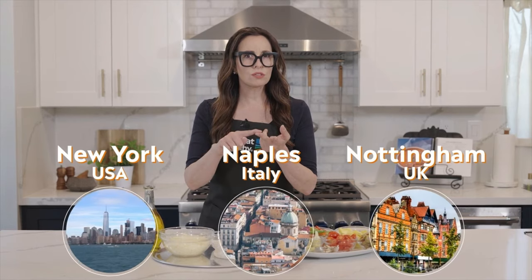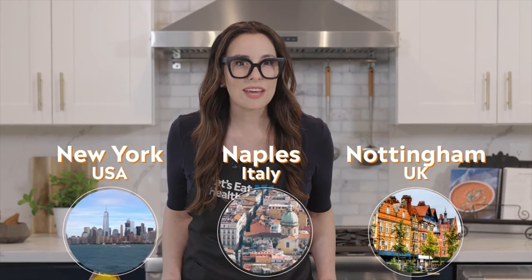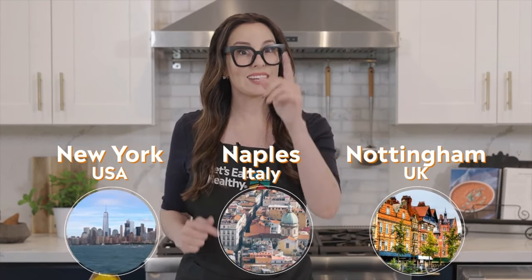Do you know where pizza was first created? Was it in New York, Naples, or Nottingham? Pizza is very famous in New York, but that's not where it was invented. If you said Naples, you are correct.